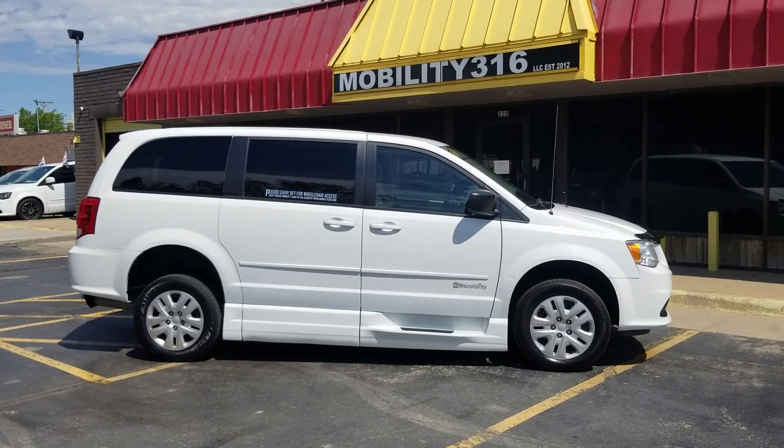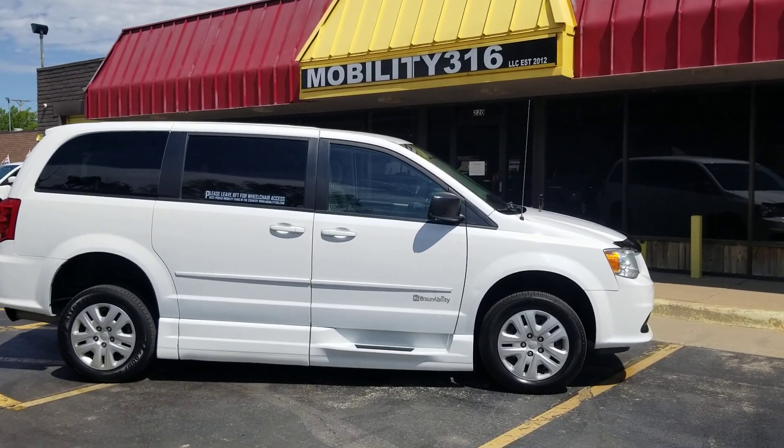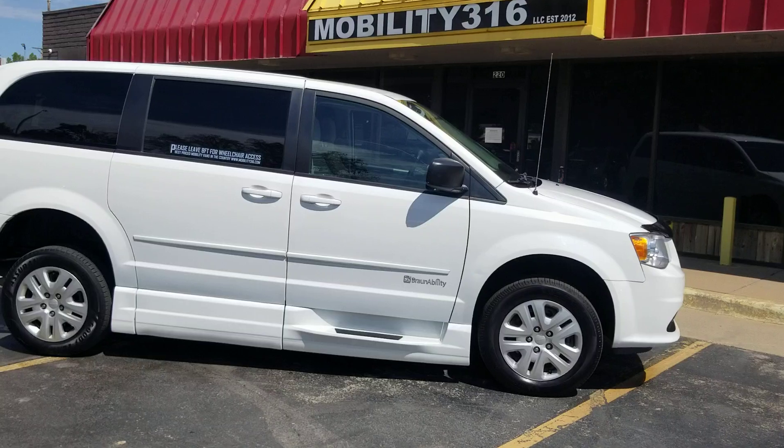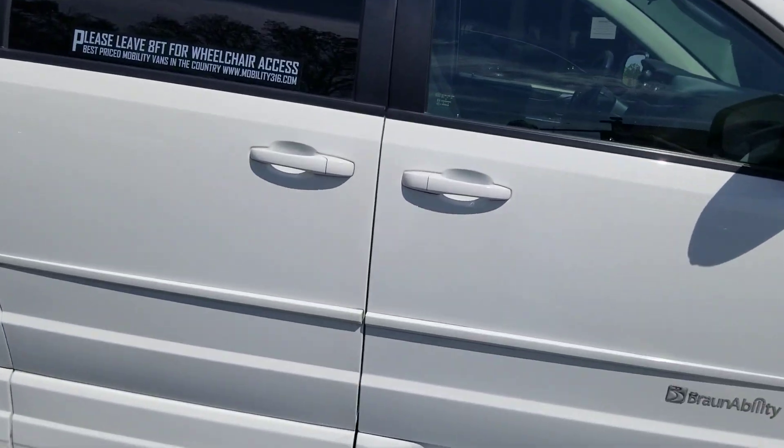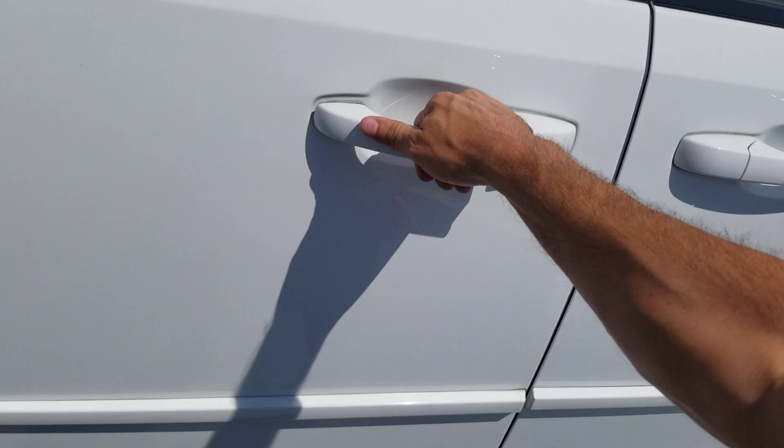Hey, good afternoon. It's Jeremiah with Affordable Mobility Solutions. Today I'm shooting a video of our 2016 Dodge Grand Caravan. It has a side entry manual ramp and door — easy to operate and low cost to maintain.